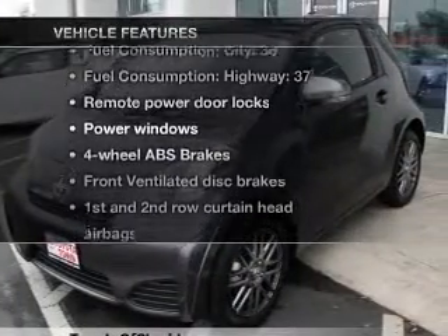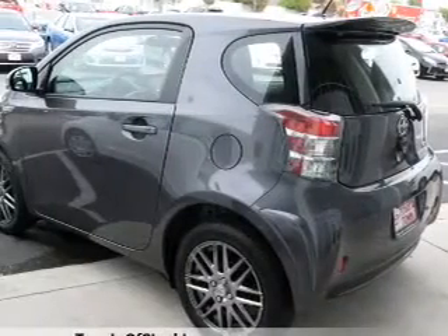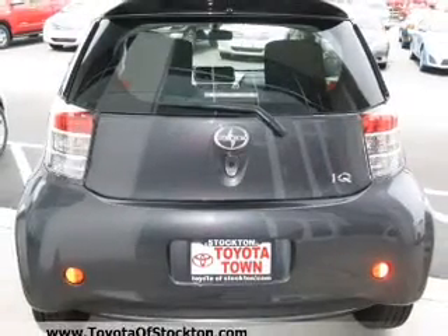Plus, enjoy these notable features that are included in this vehicle: power door locks, power windows, Bluetooth wireless, an AM-FM stereo with a CD player, satellite radio, power mirrors, and power steering.